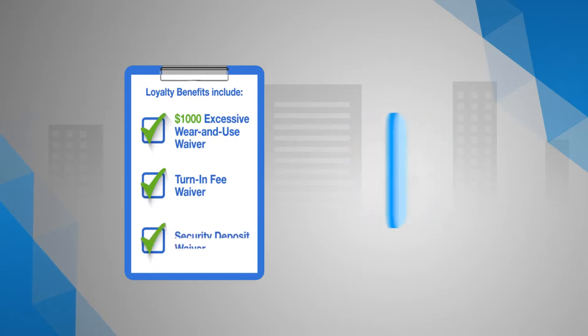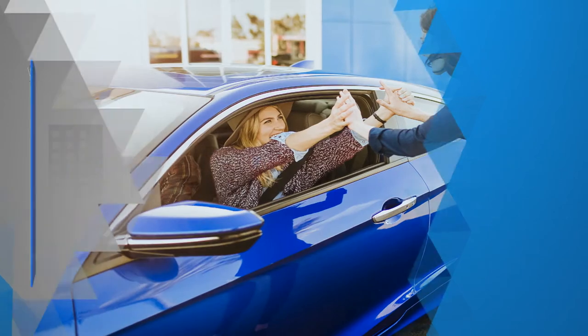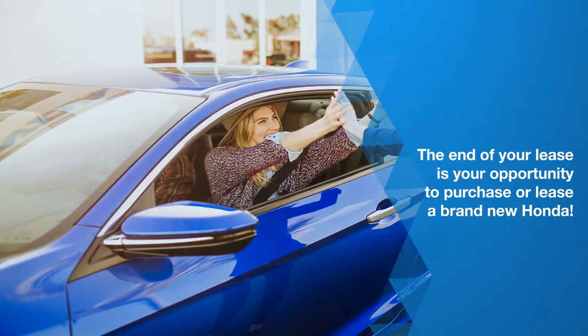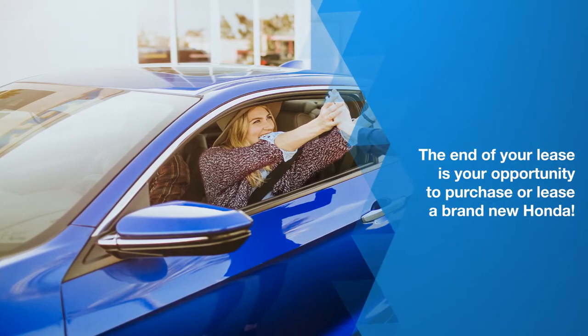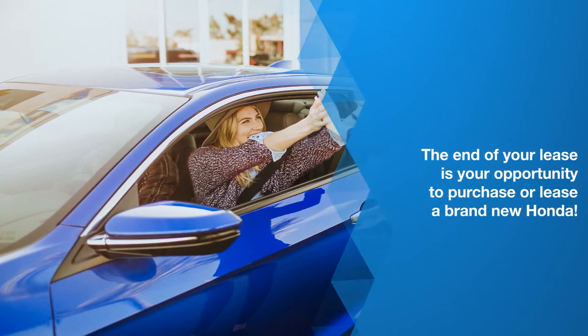Additional loyalty benefits include a security deposit waiver on a new Honda leadership lease. The end of your lease is an exciting time, giving you the opportunity of purchasing or leasing a brand new Honda or Acura and enjoying your worry-free driving experience.